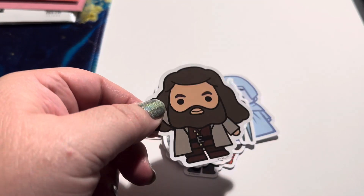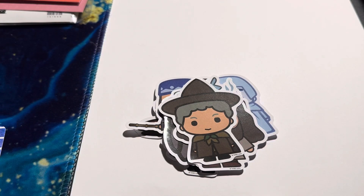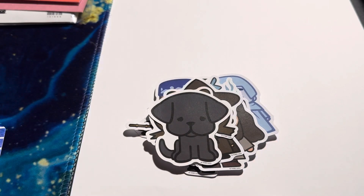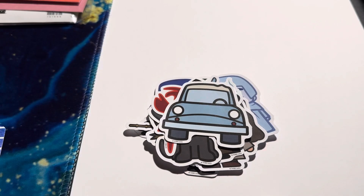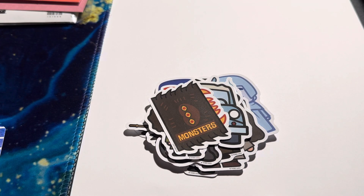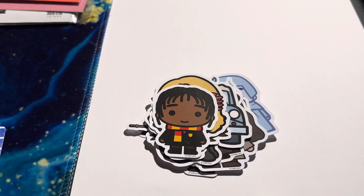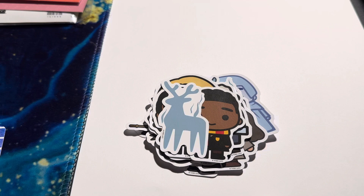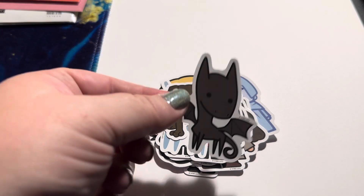My dad is a huge fan of the books and he actually encouraged me to read them, and then my sister also. My dad had told me about the books and my sister had told me about the books, all at different times because we lived in different states at the time. Now both my dad and sister have passed, so whenever I read the books I think of both of them. I've read them twice. My husband has not read the books or seen any of the movies in full, but he loves Fluffy — that's one of his favorite characters.